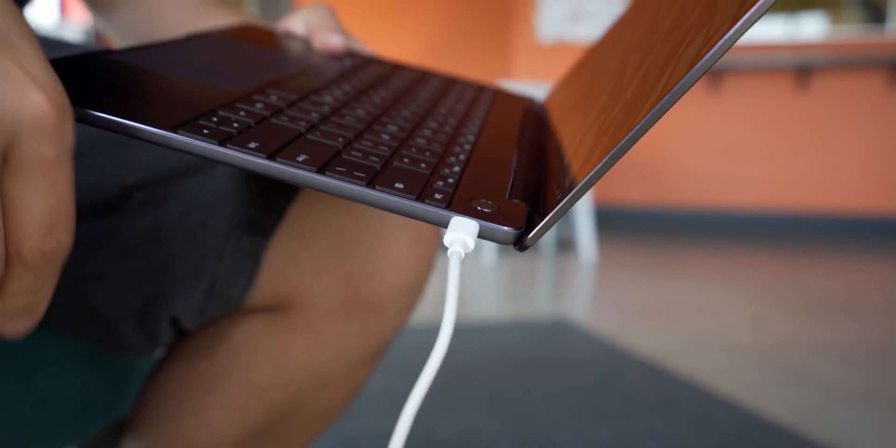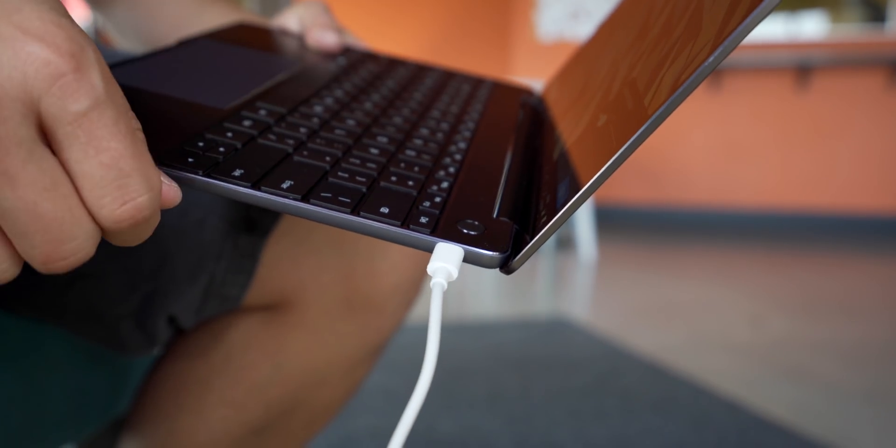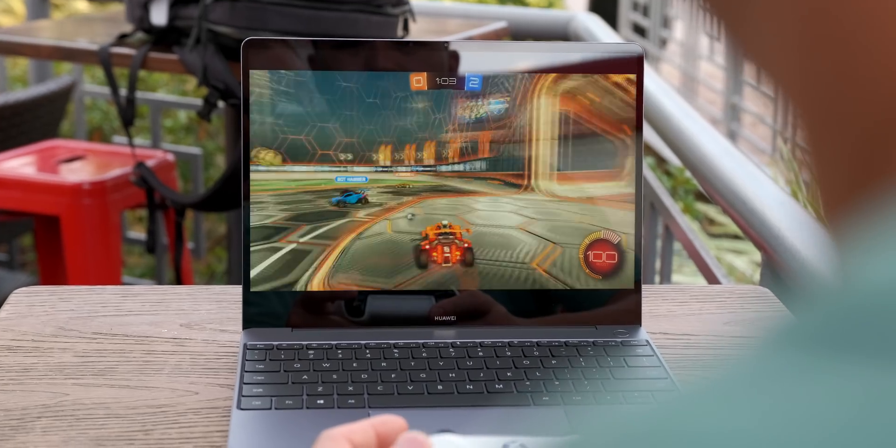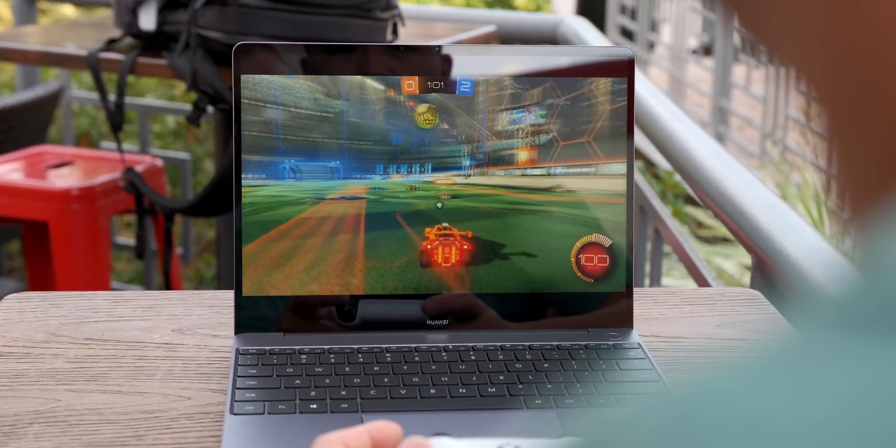The Huawei has one USB-C port on each side, which makes things really practical. But one thing I noticed is that you can only charge from the left side — I always try to plug into the right side, so hopefully they can fix that through a software update. The big difference is Thunderbolt 3, available on the MacBook Air. Even though I don't really use eGPUs that much, with the Huawei you don't have that choice. But the good thing is there's a dedicated GPU in the MateBook, so you can do professional work without needing Thunderbolt 3.